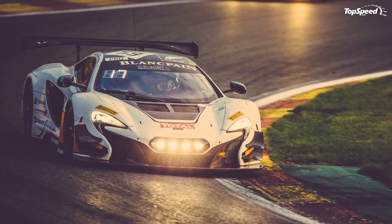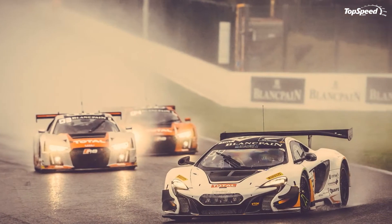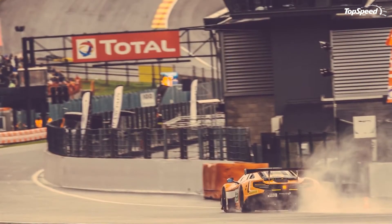Output sits at 562 horsepower — 12 more than the road-legal R8 V10 Plus. Power is routed to the rear wheels by a six-speed sequential gearbox operated by paddle shifters mounted behind the steering wheel.